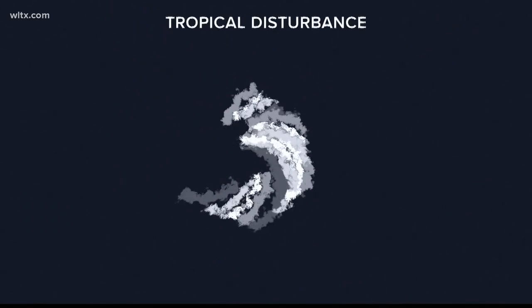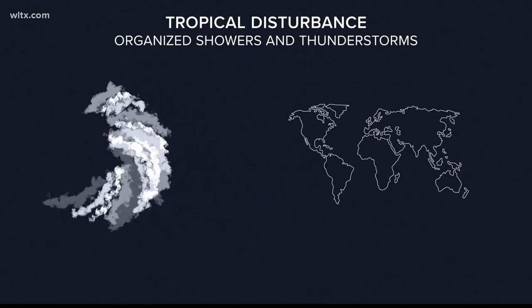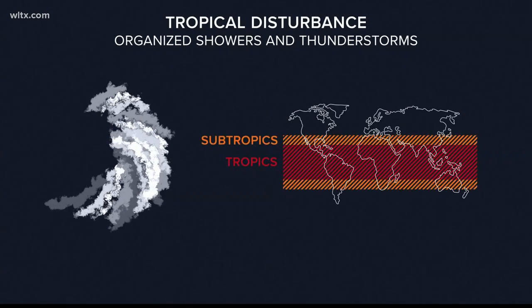First, let's start with the tropical disturbance. This is simply a discrete weather system with relatively organized shower and thunderstorm activity that originates in the tropics or subtropics.